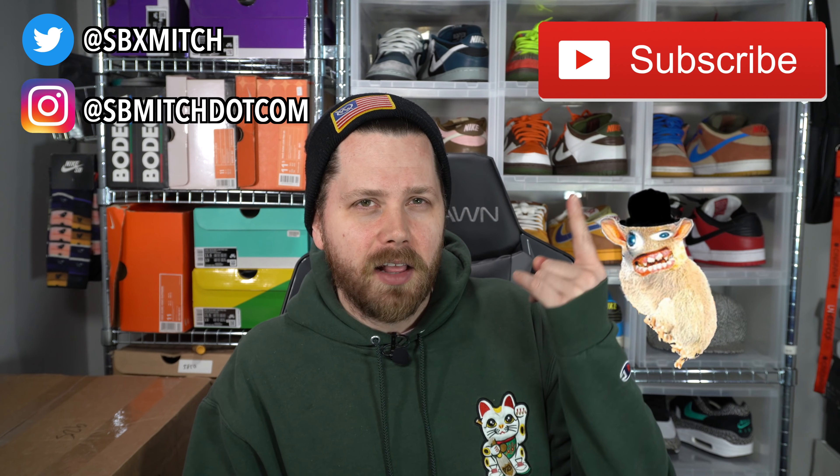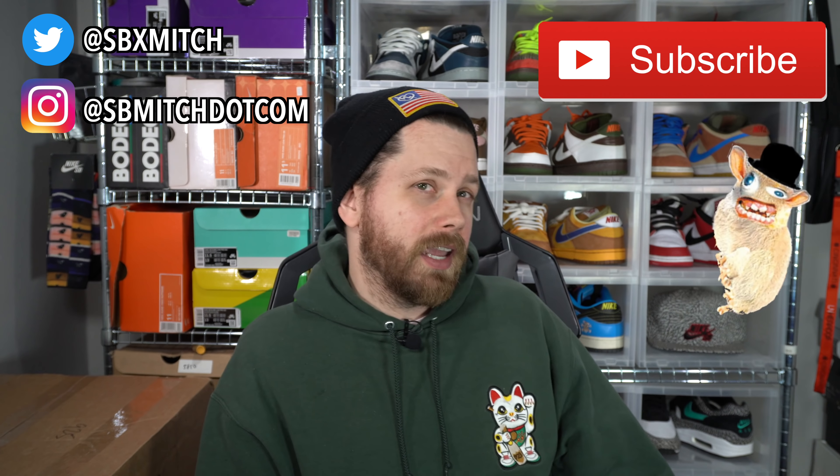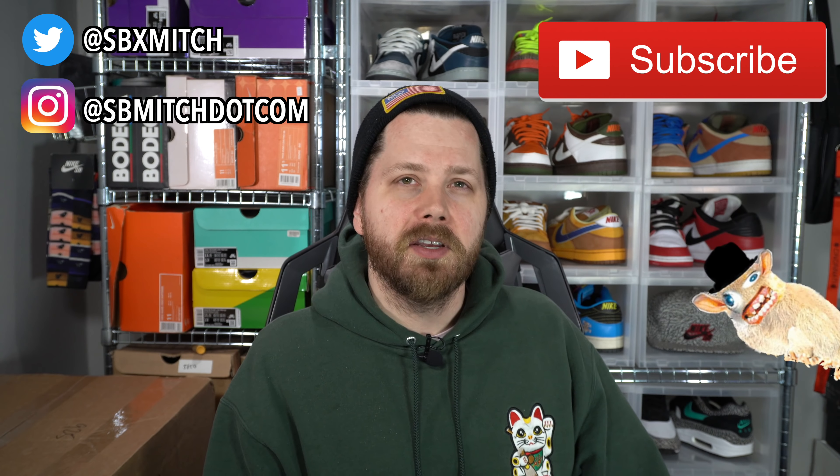It didn't actually hurt. I just am awkward on camera. Hi, welcome to the channel. I'm SB Mitch. You can give me a follow on social media, you can subscribe to the channel if you want, or do none of those things. I don't really care. It's really up to you.